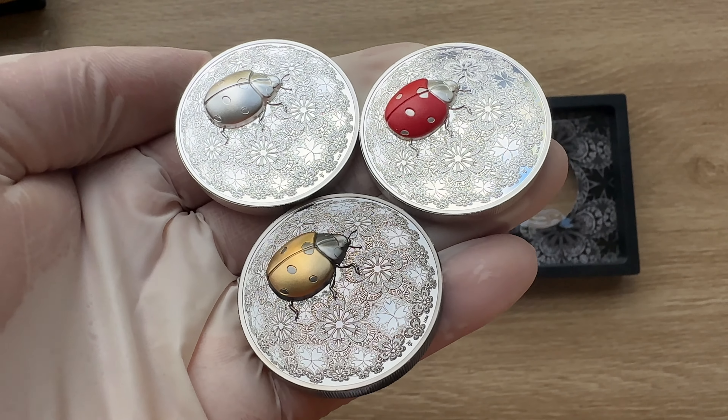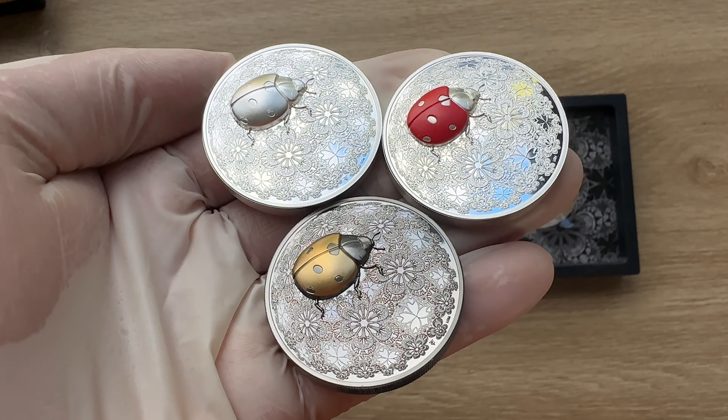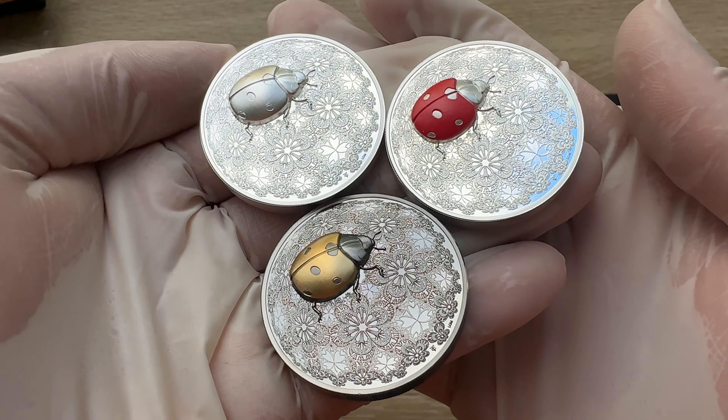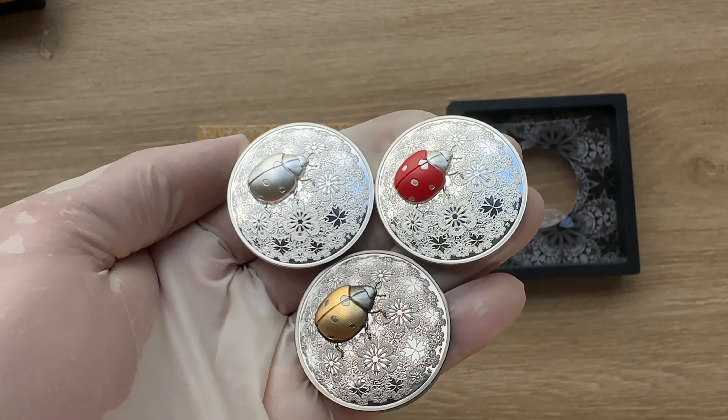Ladies and gentlemen, I would like to welcome each and every single one of you to the second release of this amazing Le Grand Mint's N.Thomas series. Your ladybug, Entoma — your colored 2-ounce silver coin, $25, Liberia 2024. And with that, let us all dive on in.